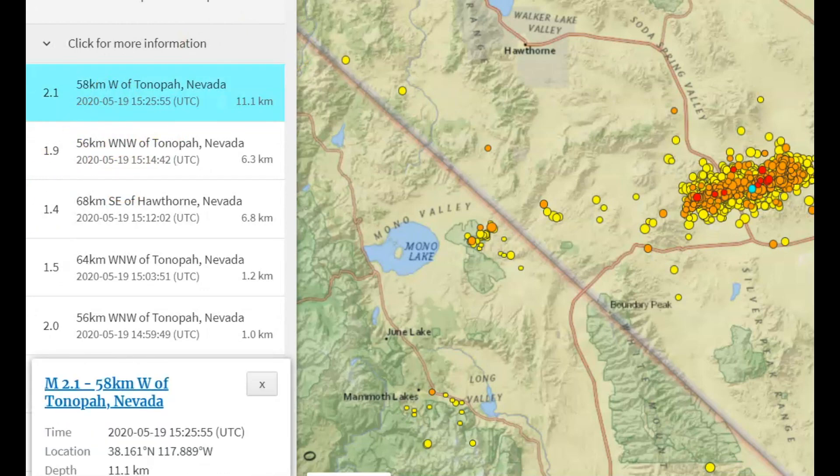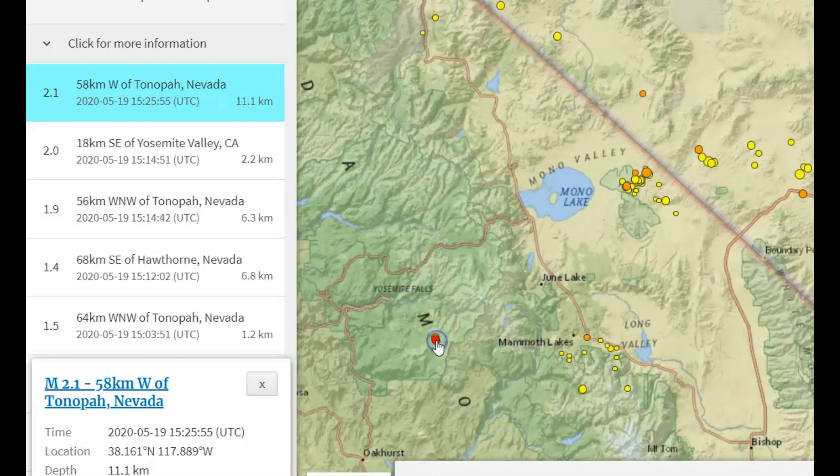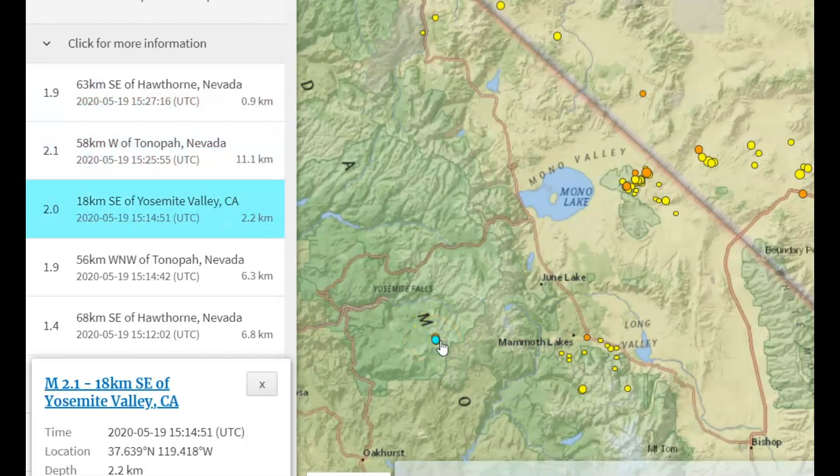Not much research has been done on this fault zone — everything I could find goes back to the 70s and late 70s. We're just going to have to keep an eye on this and see how the earthquakes extend down towards Mono Lake. There was also a 2.0 in Yosemite Valley, and they just reopened Yosemite.